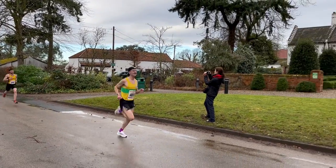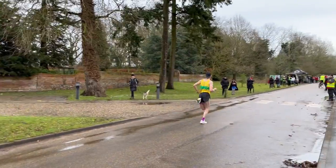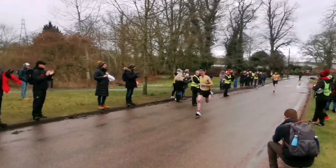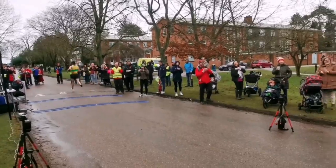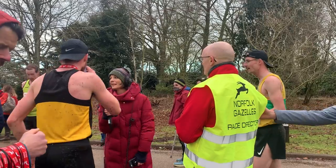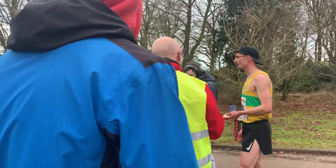Come on, mate. Come on, Kel. Really lovely to be here. What a moment. We're all done.